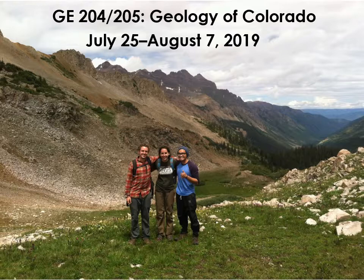We'll be meeting July 25th, 26th, and 27th on campus in the lab, and then we'll be on the road July 28th to August 7th. We'll return to Denver on August 7th. This course satisfies the core requirements for a natural science course with a lab in Regis College. It also satisfies the requirements of a physical geology course for environmental science majors.